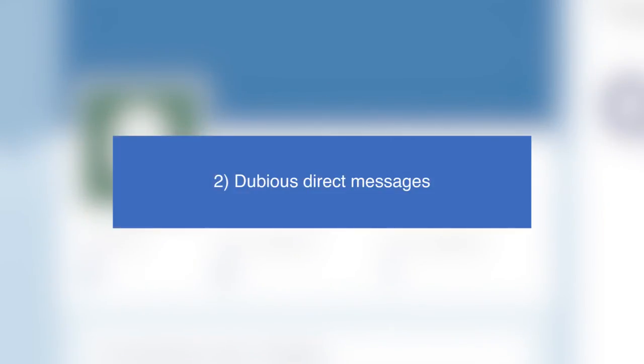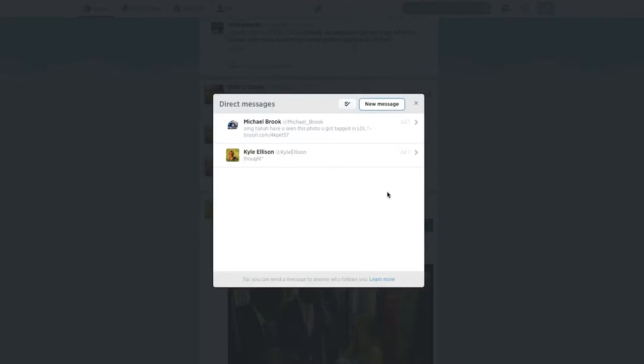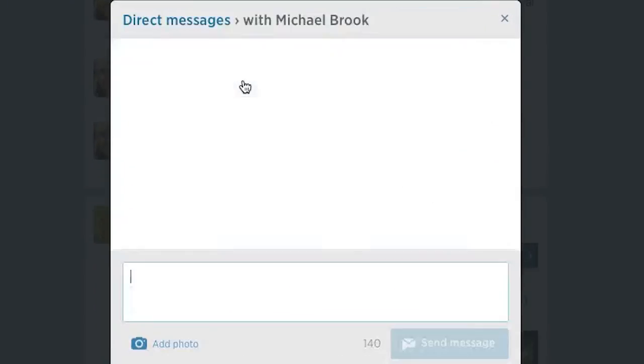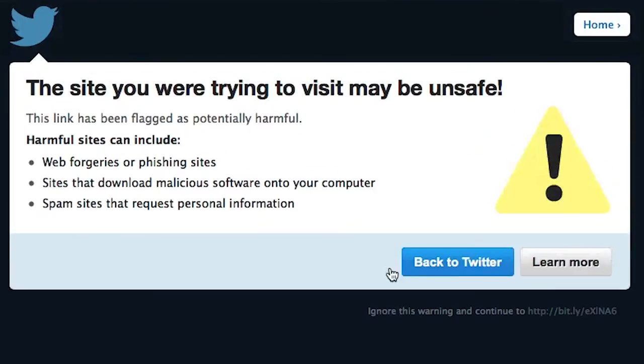Tip 2: Dubious Direct Messages. Click with caution. Direct messages and mentions that arrive out of the blue are often sent from fake accounts, hoping that you're curious enough to click a dodgy link. Beware of all messages in this way, as even your friends' accounts can be hacked and used against you.